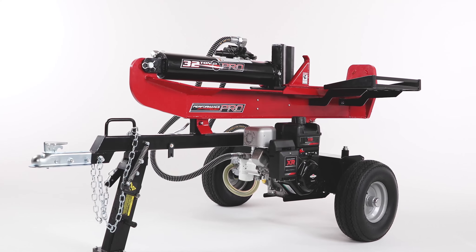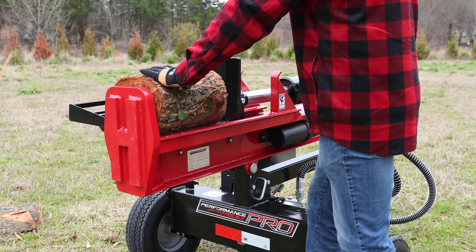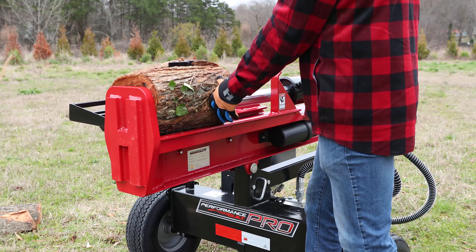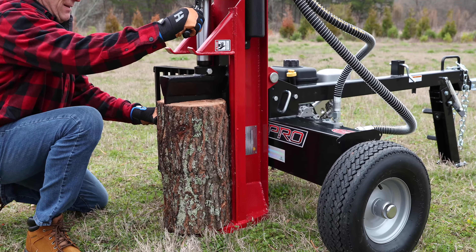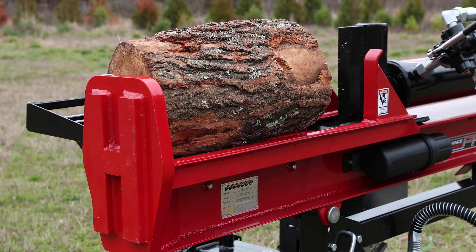Power through your woodpile with this powerful, performance-built, 32-ton gas log splitter. It splits logs in both the horizontal and vertical positions, with a built-in log cradle that centers the log for safer and easier splitting.